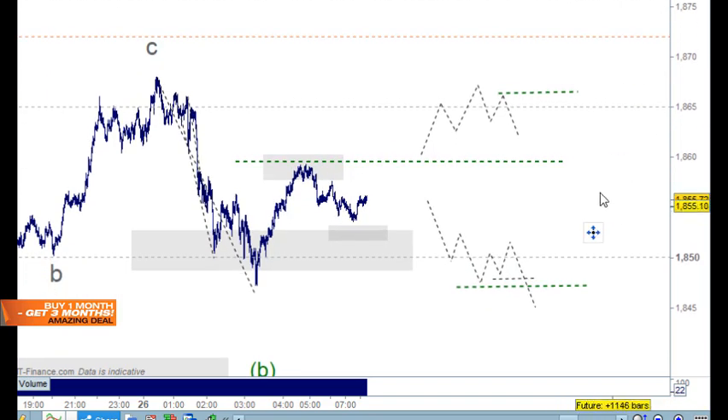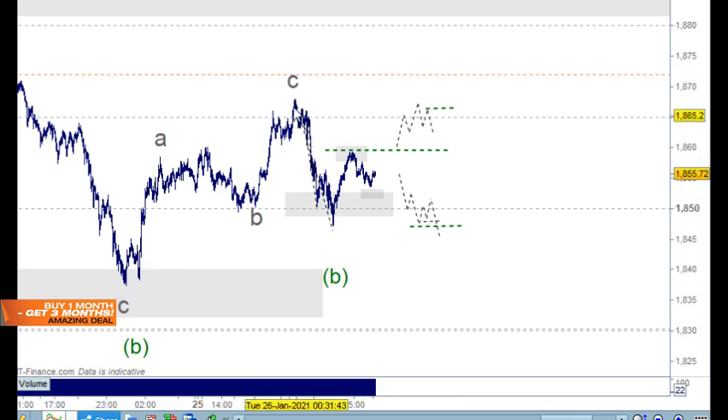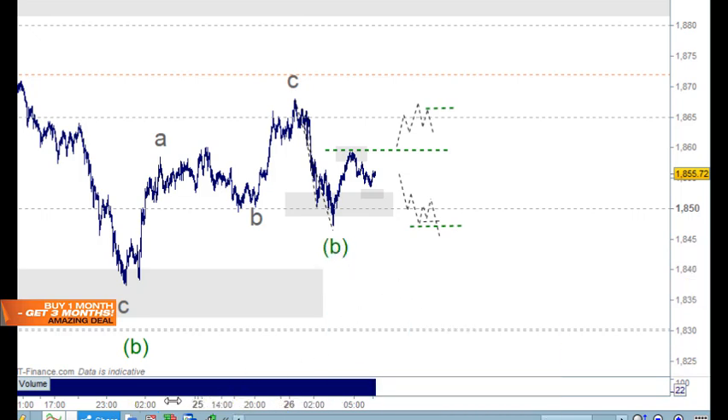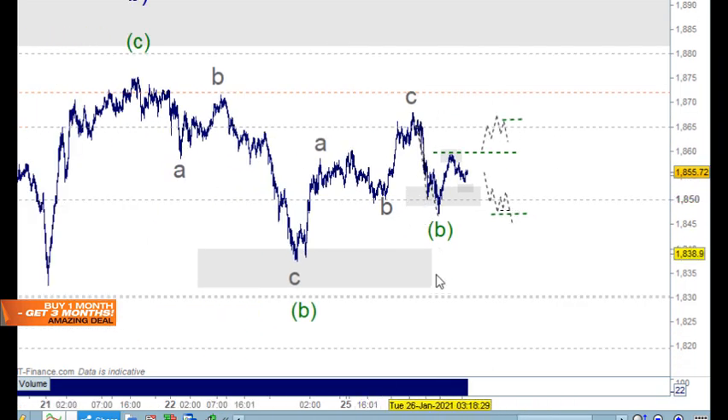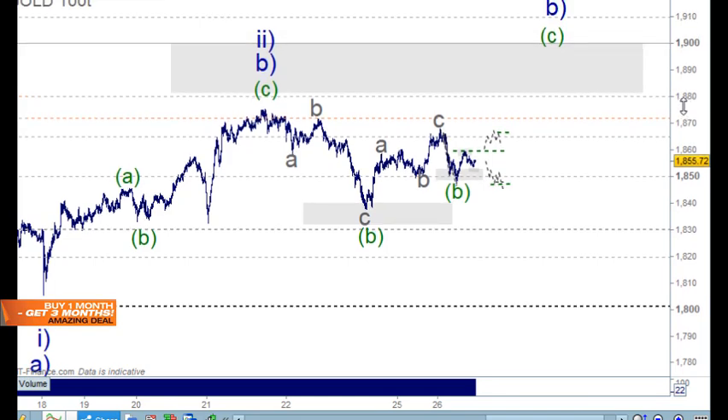It's more important to find your own way, and you can only have confidence in your own approach once you've been beaten around and gained experience. The move up here appears corrective, and the move down appears impulsive. It's possible this level can be taken out; you could also put the B wave over here as well. We're in a corrective pattern within a corrective pattern — it's choppy, and we're not in a trend.